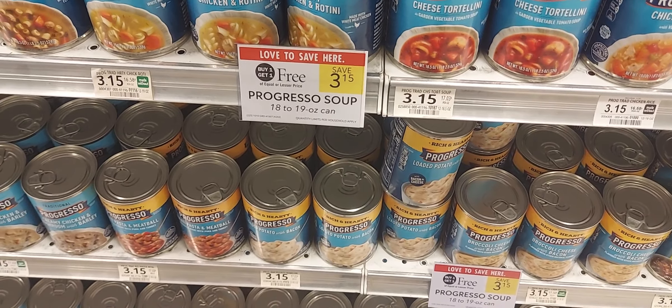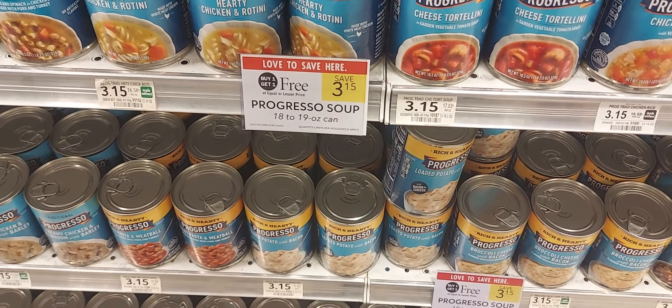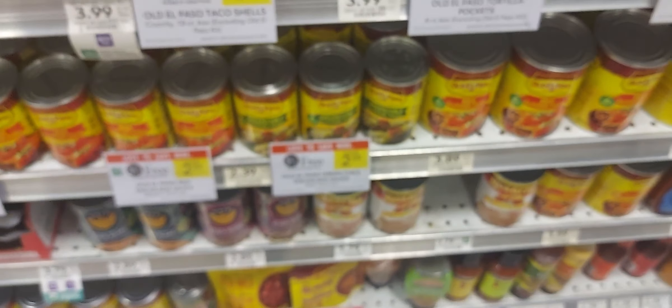The next is on the Progresso soup. They're buy one get one at $3.15. We have a dollar off two and over on Ibotta we have a dollar back on three.